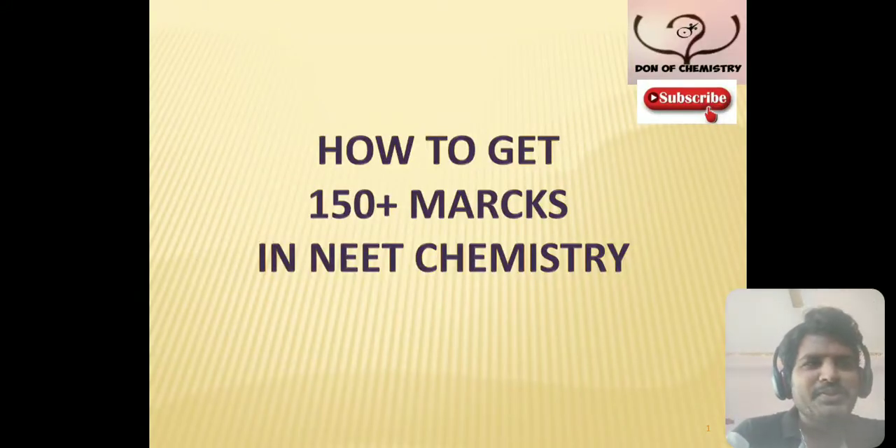Hello students, good morning all of you. This is your Prabhakar and welcome to our channel Dawn of Chemistry. Hope you are all happy and healthy in your homes. Stay home, stay safe.